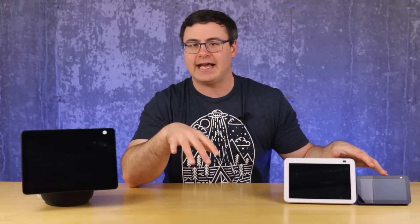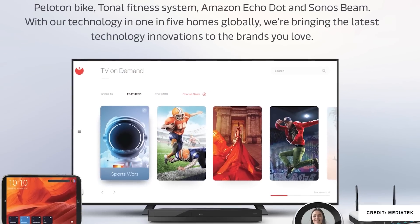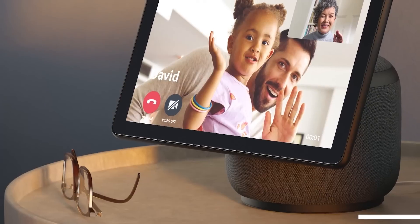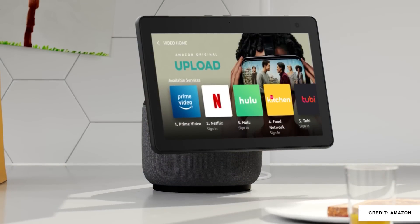The processors are another internal difference. The Echo Show 5 and Echo Show 8 both have the MediaTek 8183, and the Echo Show 10 has that same chip plus Amazon's AZ-1 neural processor. The idea behind the AZ-1 is that it will help over time with AI and machine learning to learn your patterns, producing better results, faster responses to regular queries, and making Amazon's voice assistant sound more natural — which Amazon has specifically said that processor is designed for.